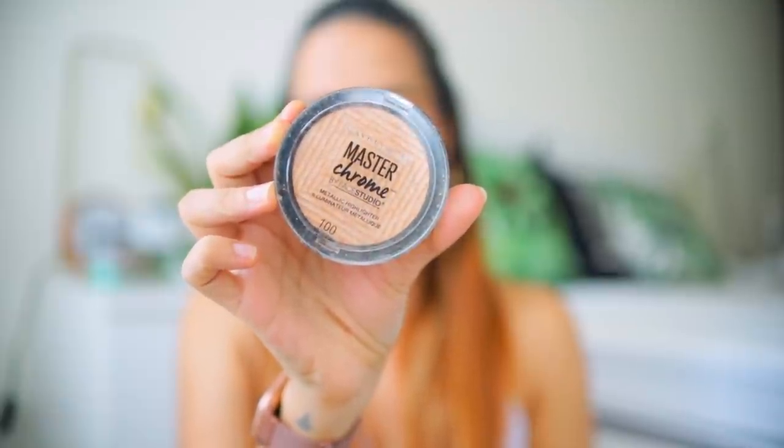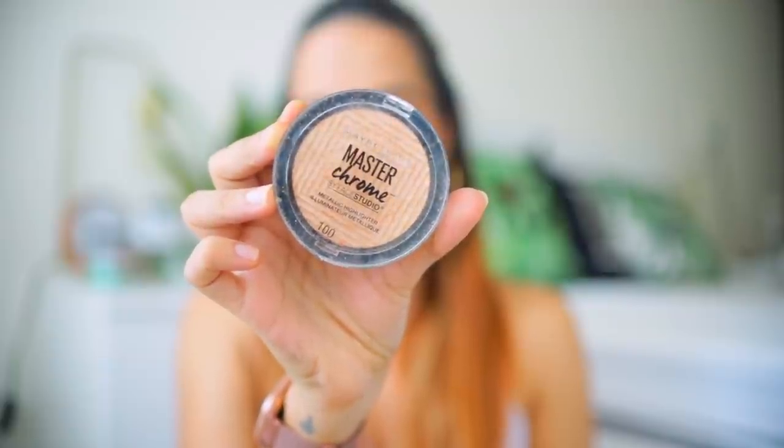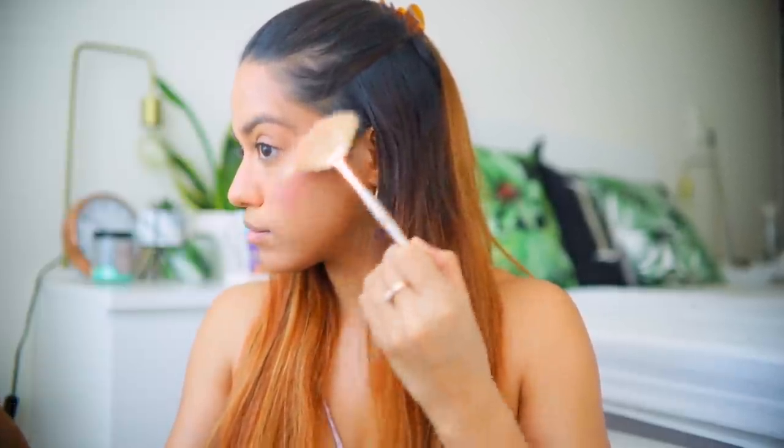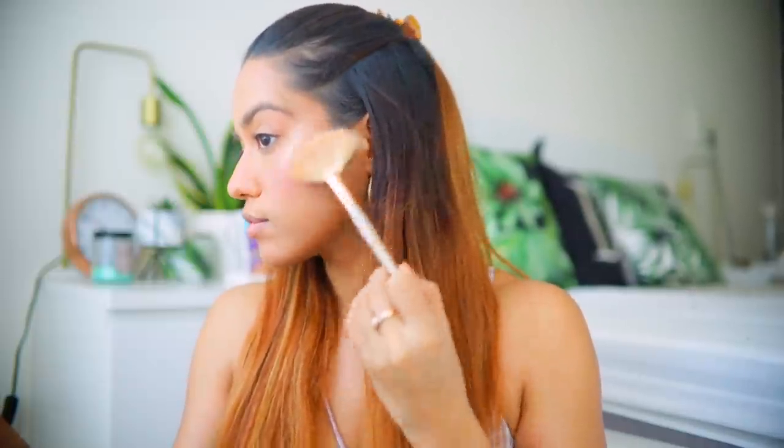Next I'm going to use one of my favorite highlighters of all time — this is Master Chrome in the shade Molten Gold. This is such a popular product from Maybelline, and rightfully so, because it's just great, especially for the price point. The pigmentation, everything — it's amazing. I'm going to apply this highlighter again in an upward direction.